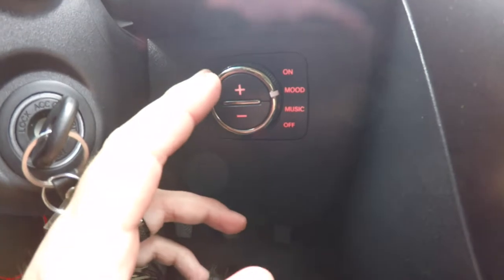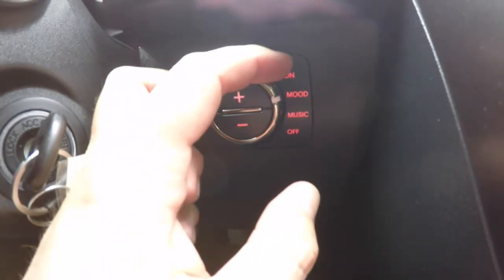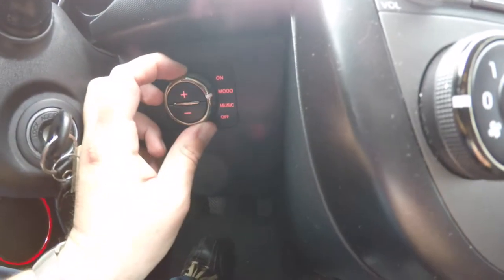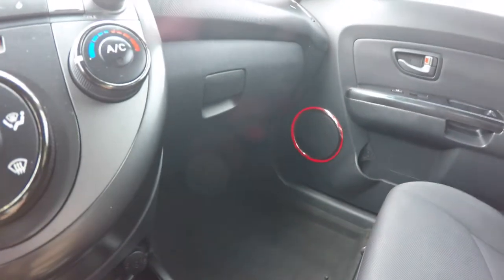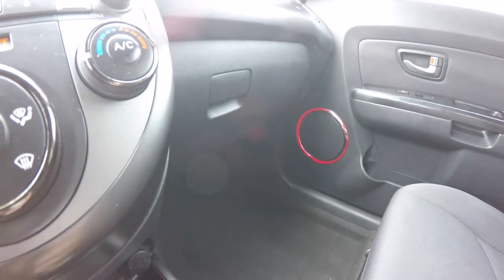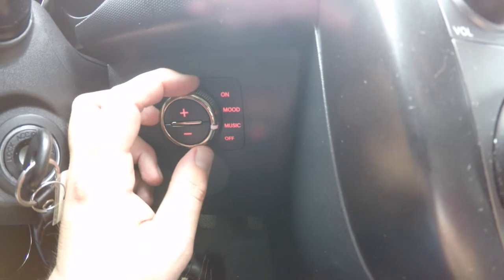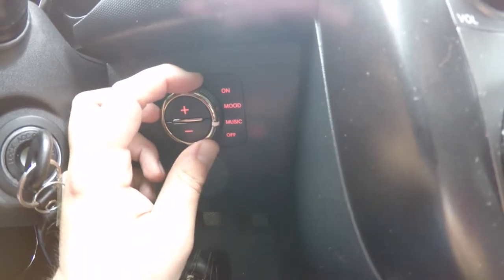You've also got your speaker lighting control, where you can turn it on and it makes the speaker lights on. You can also turn on the mood mode, which will kind of lightly pulse the light. You can also move it to music, where if you have your radio on, it will beat to the music, and you can turn it off.